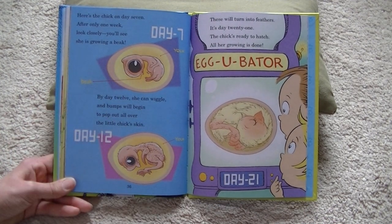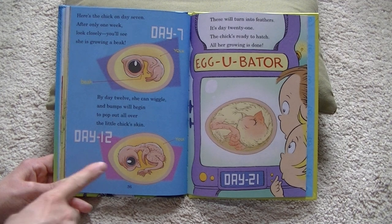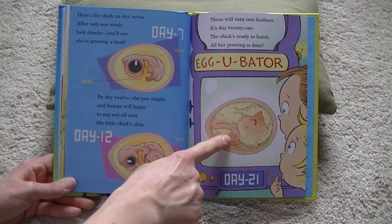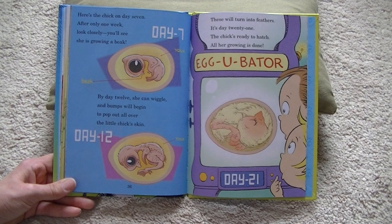Here is the chick on day seven. After only one week, look closely — you'll see she is growing a beak. By day 12, she can wiggle, and bumps will begin to pop out all over the little chick's skin. These will turn into feathers. It's day 21; the chick's ready to hatch — all her growing is done.